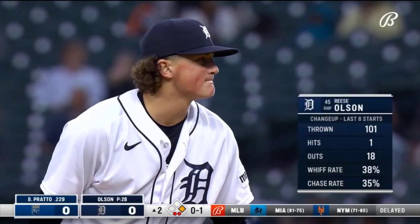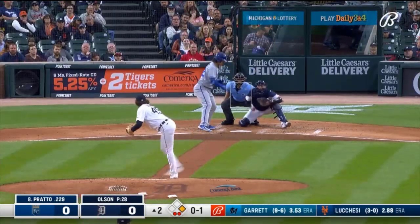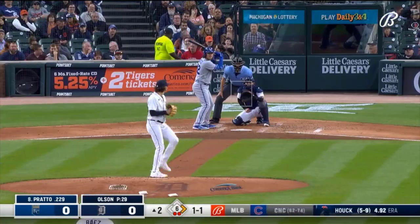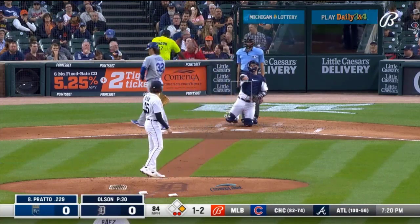He takes strike one. Look at the pitches thrown — the whiff rate is extremely high as well. He's got two plus pitches. He tied up Prado there — one and two. It's key for him, and it's big.